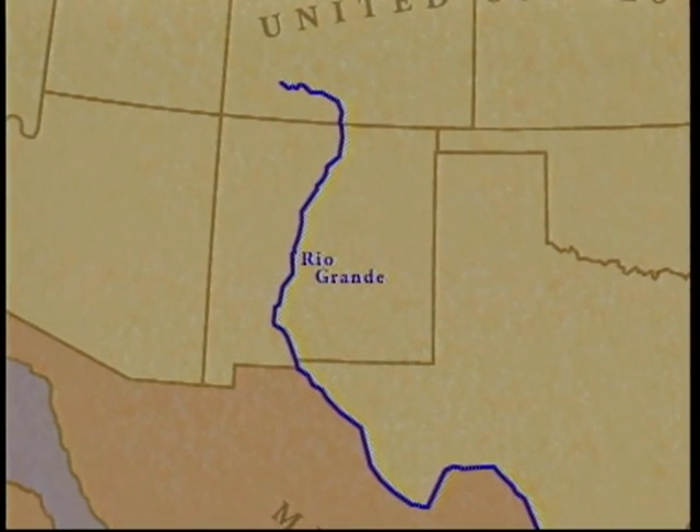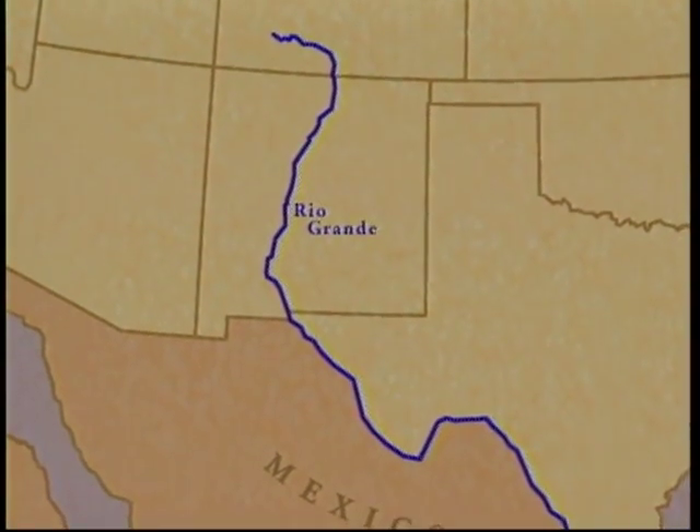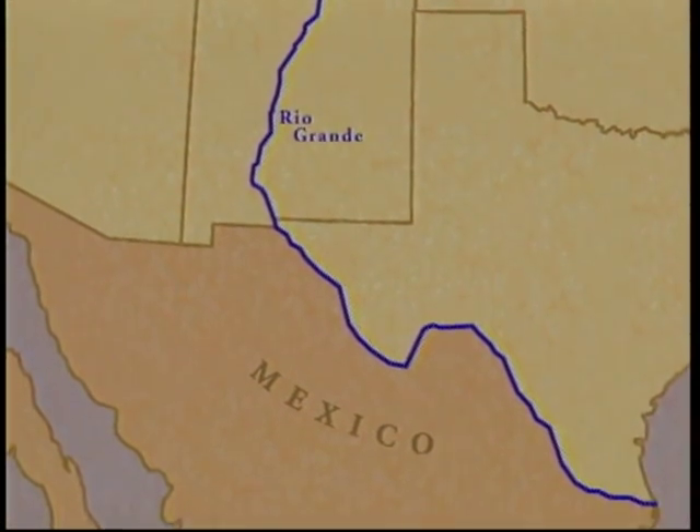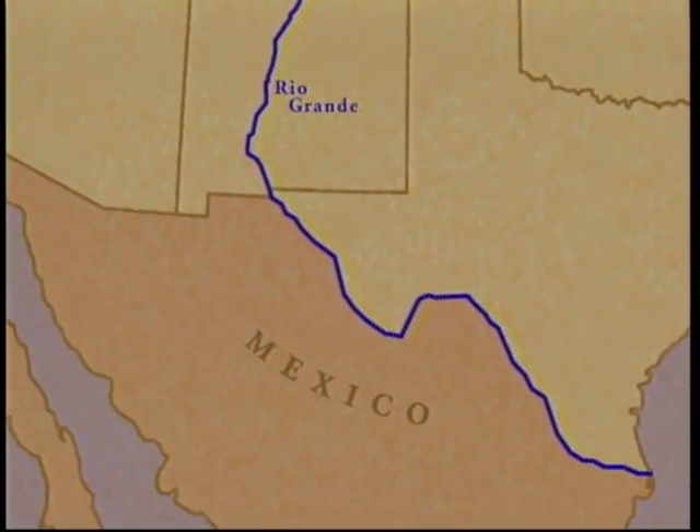The Rio Grande stretches 1,500 miles through much of the Chihuahuan Desert in North America. It also marks half of the boundary between Mexico and the United States.